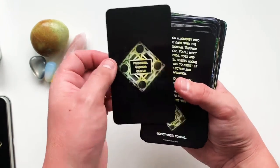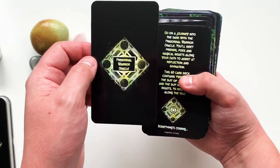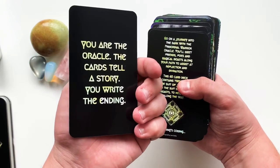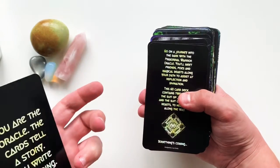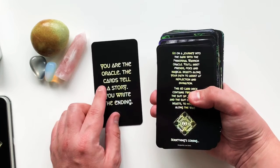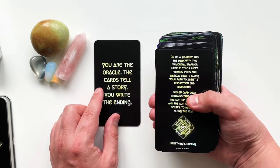I decided not to do a little white book but instead used the extra cards to serve as the guidebook. The title card reads: 'You are the oracle — the cards tell a story, you write the ending.' This is my motto, because I hate oracle decks that force you to be dependent on a guidebook.